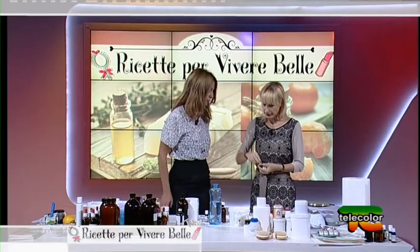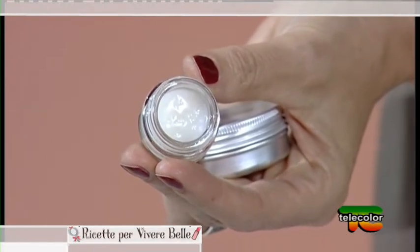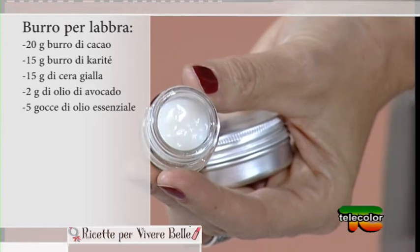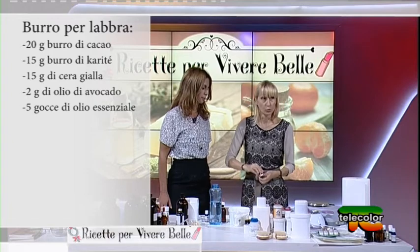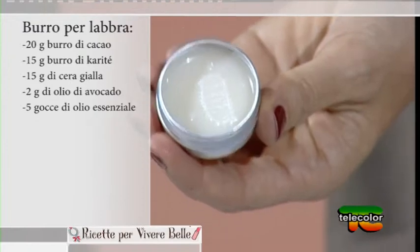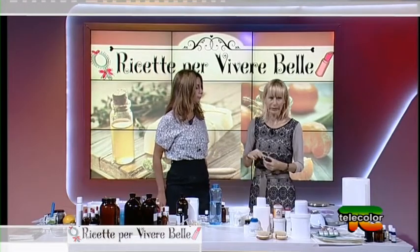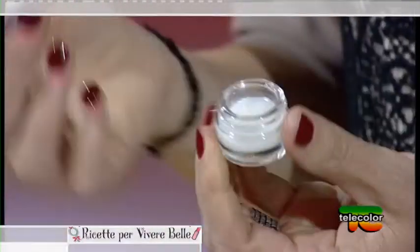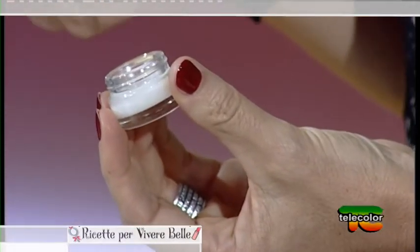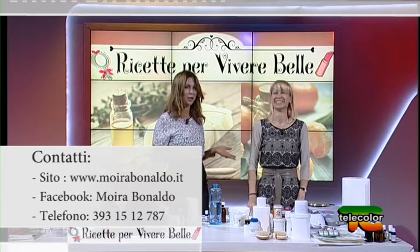Eccovi una chicca sui contenitori: questa preparazione per labbra e contorno labbra è fatta con oli e burro. Una versione più sciolta ha oli più concentrati rispetto ai corpi grassi, ed è più facile da stendere. Se non avete i piccoli contenitori, usate i portantine per lenti a contatto. Potete aggiungere pigmenti alimentari e fare lucidalabbra, fard o ombretti a seconda della formulazione.